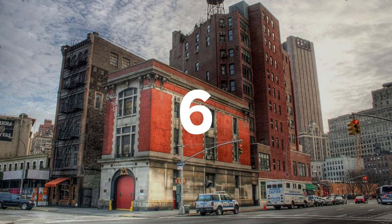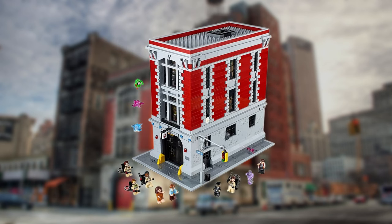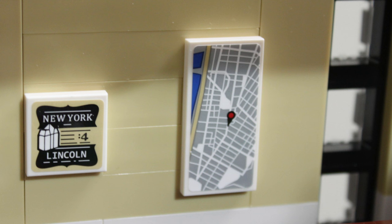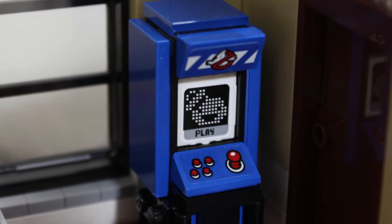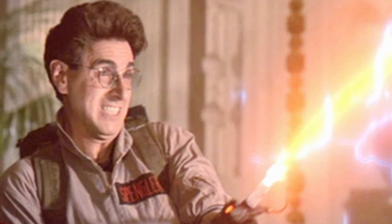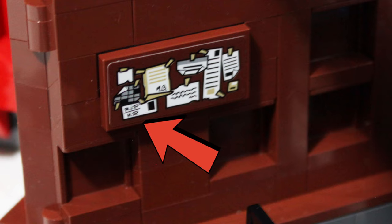One of the best movie LEGO sets ever made is the Ghostbusters Firehouse, set number 75827. This set features a number of hidden secrets, one of them being a tribute to a cast member who sadly passed away. The first secret is a map behind the snooker slash pool table, which features the actual location of the firehouse in real life Manhattan that was used in the movie. Just below that, an arcade machine features a pixel art version of the Marshmallow Man. Whilst this set was in the design phase, Harold Ramis, who played Egon Spengler, passed away in 2014. Sticker number 5 in this set, which features a pinboard, has a note on it that says RIP HR, which pays respects to the actor — a nice inclusion in this set.